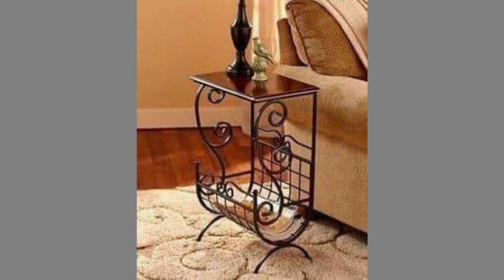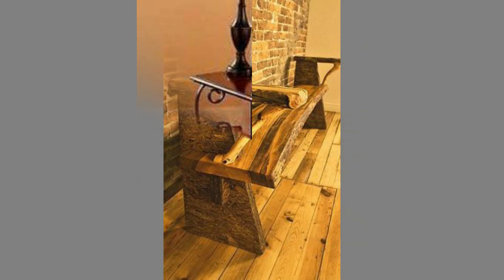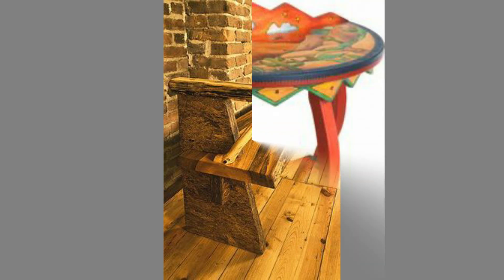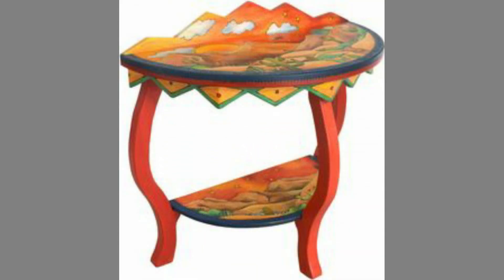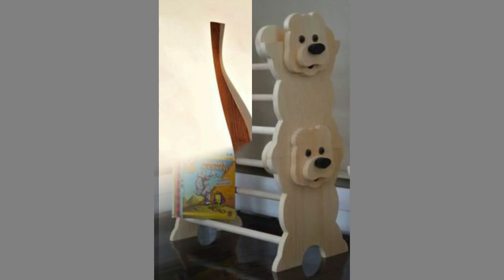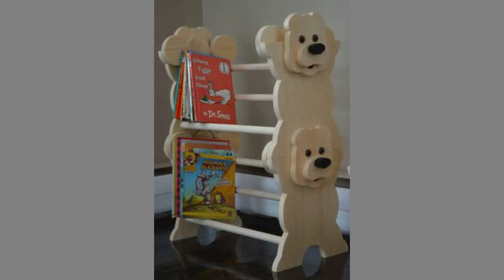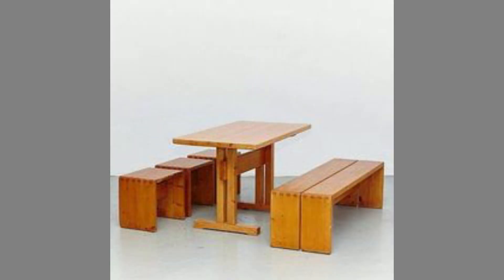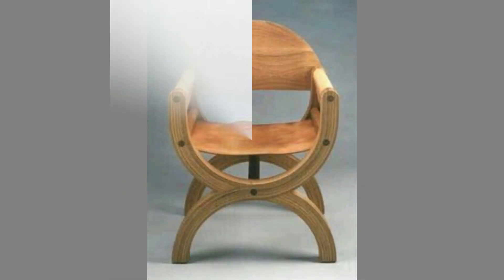Wooden furniture never goes out of fashion. In this modern era where glass, steel and even plastic are the major materials in building or designing furniture, we cannot at all reject the survival of wood. To the extent that it may be considered an old method of building furniture, there are still those who actually specialize in using wood as their chief source of furniture making, particularly when trees are rich in their areas. Still, when their homes are all modern and contemporary in architectural design, the use of wood is not at all left out.